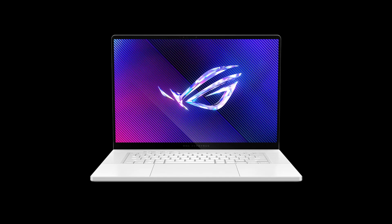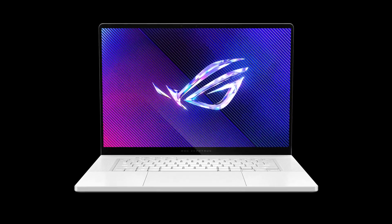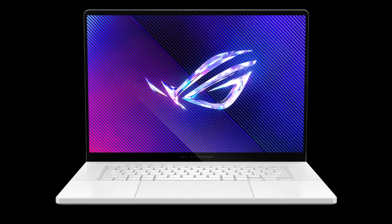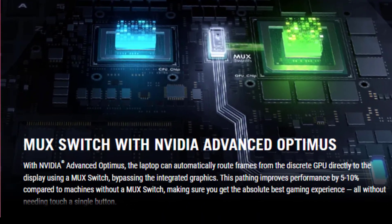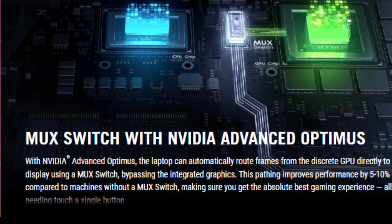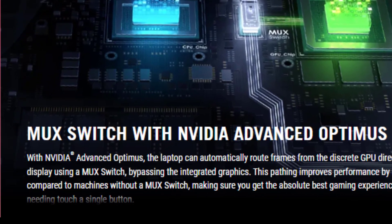For graphics, the Zephyrus G16 boasts an NVIDIA GeForce RTX 4070 laptop GPU, offering exceptional performance with 321 TOPS of AI power and support for DLSS 3. Whether you're gaming or working on graphics-intensive projects, this laptop has got you covered.